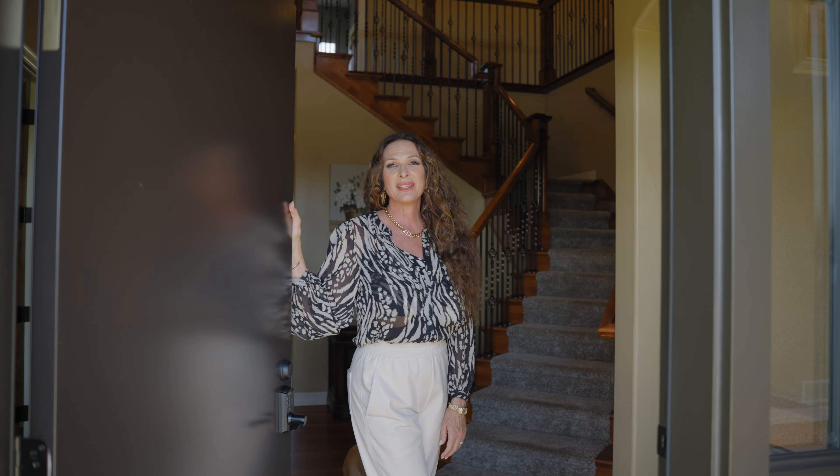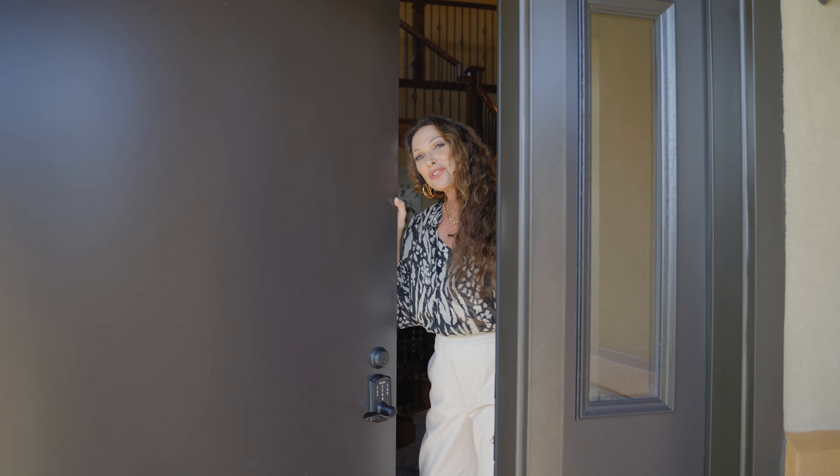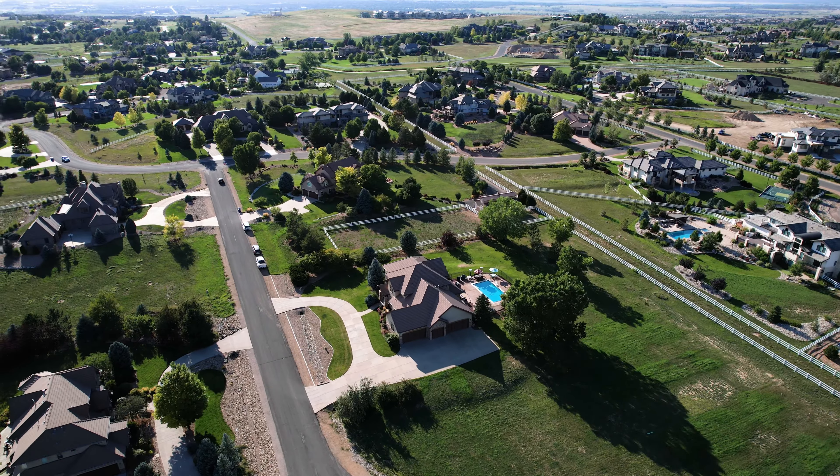Hope you enjoyed viewing this gorgeous home. We'll see you next time.